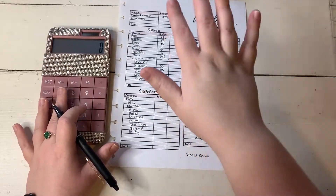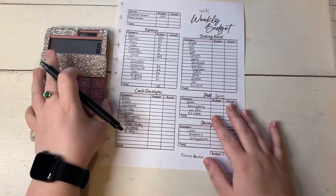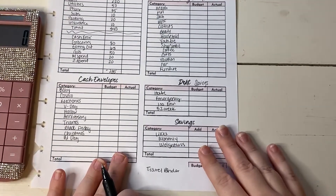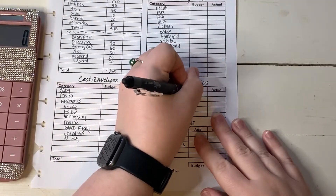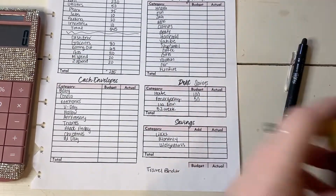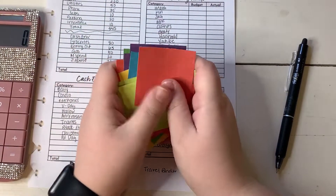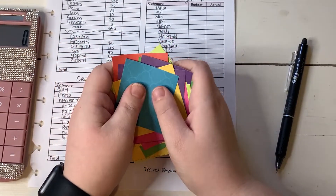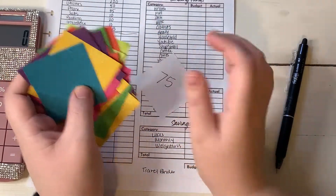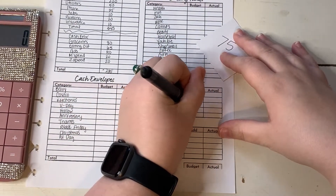So we have our bills, our cash envelopes, and now let's move on to savings. House always gets $100 — this is saving for a down payment on our home. Emergency always gets $50. And our 100 envelope challenge — I only have large numbers left and I'm always scared to pull. I got 75, so we're only doing one this week.